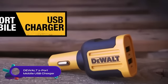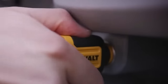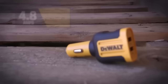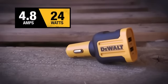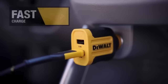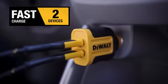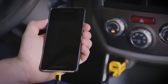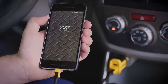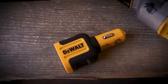The DeWalt 2-port mobile USB charger is a compact and portable charger with a maximum output of 24W, capable of delivering up to 2.4A per port. It is compatible with all USB-powered devices and comes with a three-year warranty. The charger's intelligent charging system optimizes the charging rate based on the connected device. While offering great portability and durability, it has only two ports and may not be as fast as some other chargers. Nevertheless, it remains a reliable and efficient choice for charging on the go.